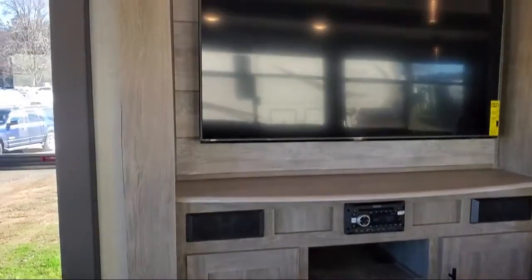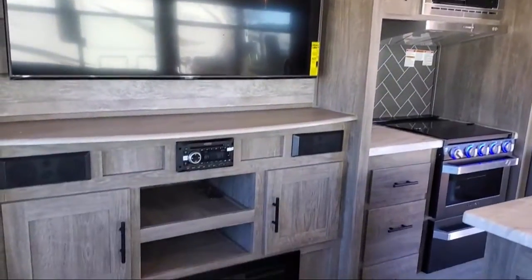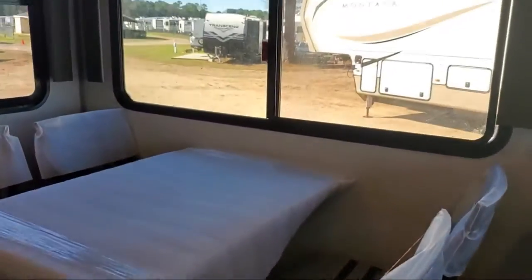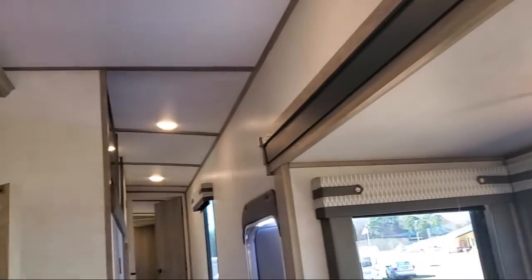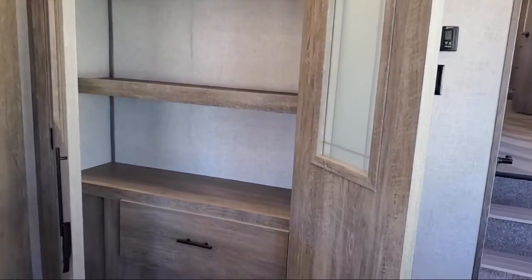LED interior lighting, bedroom chest with drawers, three burner cooktop, living room fireplace, two ACs, large kitchen sink, TV hookup in bedroom, oven, USB charging station, ceiling fan, and large shower with corner seat.